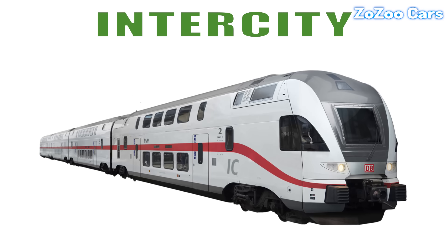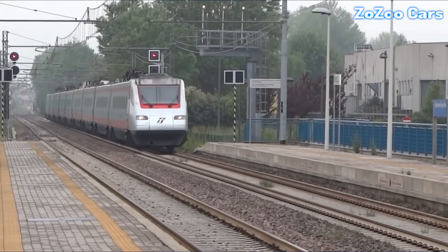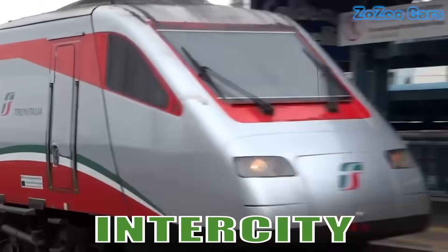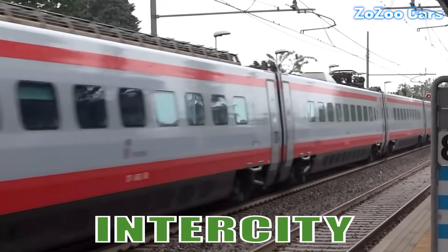This is an intercity train. Designed for comfort and speed, it connects major cities with spacious cabins and smooth rides. Perfect for business and leisure travel.